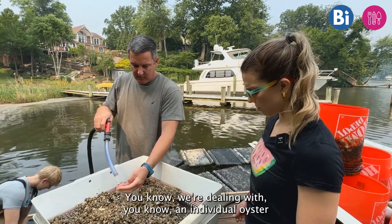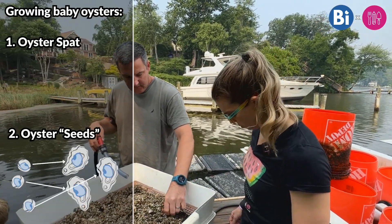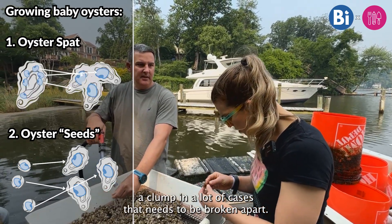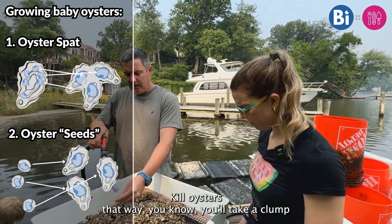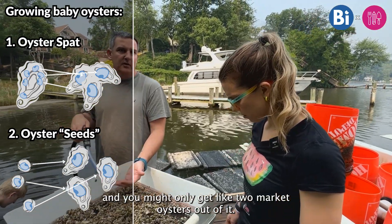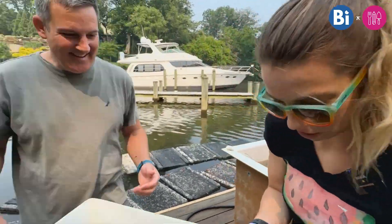To go to market, we're dealing with an individual oyster that is ready to go, versus a clump in a lot of cases that needs to be broken apart. You can kill oysters that way — you'll take a clump and you might only get like two market oysters out of it, with the rest being killed or thrown back.